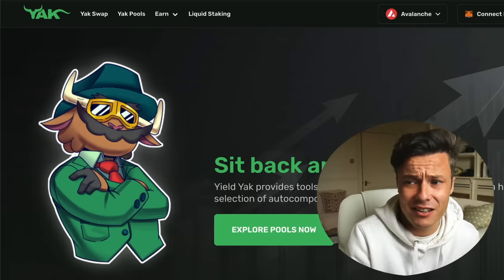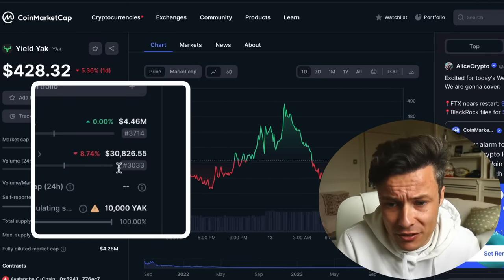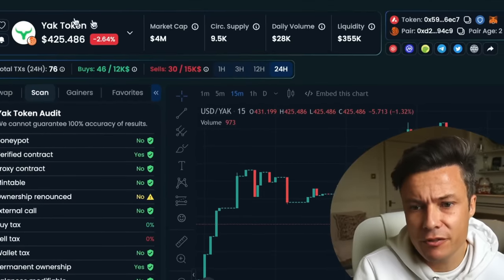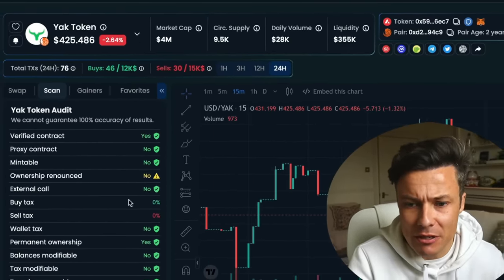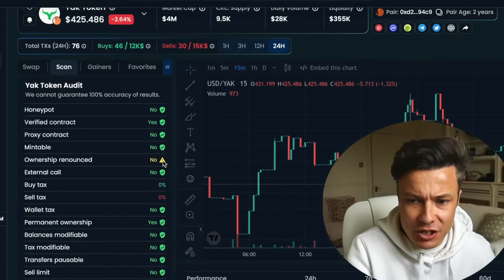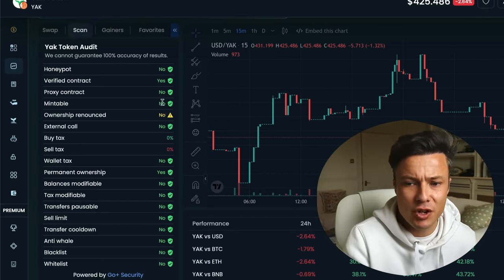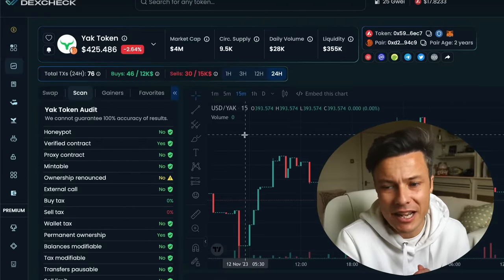Last but not least, I want to bring you a real outsider - a real potential for huge risk but also potentially massive gains. So take this one with a pinch of salt. Yield Yak - great name - has a market cap of $4.4 million and 100% circulating supply. But this is self-announcing and has not been verified according to CoinMarketCap. So if you come across projects like this, there's always a risk they might not be legit. You can come across to DexCheck.ai - a free tool - type in Yak token and check a few things. Ownership renounced gives a little warning, but the rest looks fairly reasonable. Not a honeypot. Make sure it's not mintable - that they can't just print loads of new tokens.